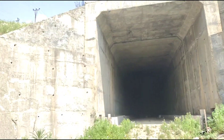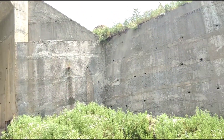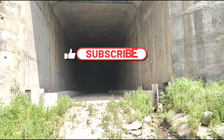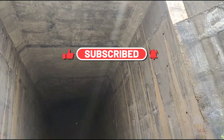So friends, here is the first tunnel. You can see the construction from the side views. The construction of the first tunnel has been completed. This is a distance of about 1 to 1.5 km. Now let's look at the details inside.